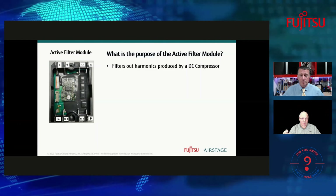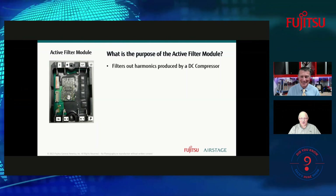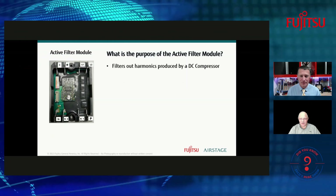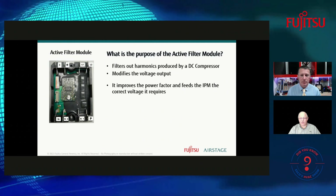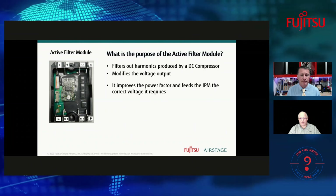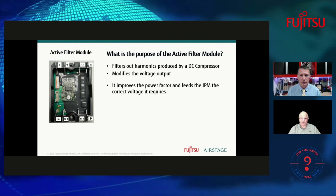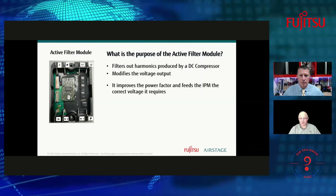The Active Filter Module is a component found primarily in very high SEER-rated equipment. It filters out the harmonics produced by the DC compressor — similar to the interference a hair dryer used to cause on old black-and-white TVs. This helps prevent harmonics from feeding back onto the house power. It also modifies the voltage output and improves the power factor — the better the power factor, the more efficient and clean the signal going to other components. The back side of the active filter module has a metal plate where heat sink paste is applied, and screws mount it down to the aluminum heat sink.